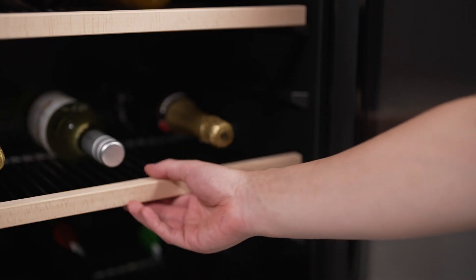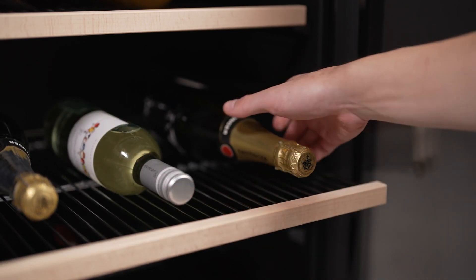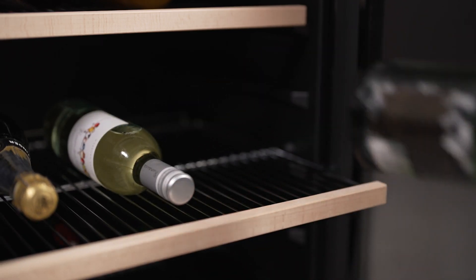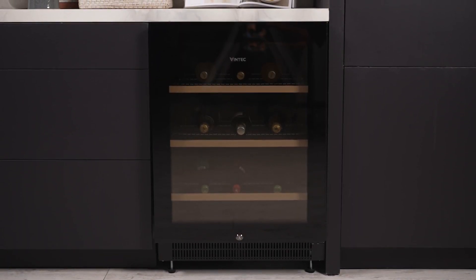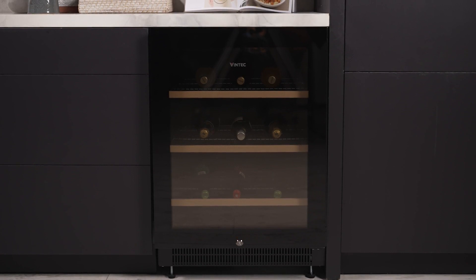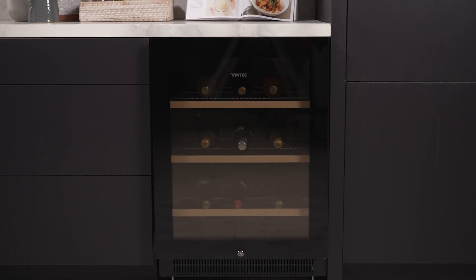These adjustable shelves ensure your space is utilised efficiently, whether showcasing wine, beer or mixes. With a commitment to excellence, the Vintech Beverage Centre merges sophisticated design with optimal functionality, making it the perfect addition to elevate your entertaining space.